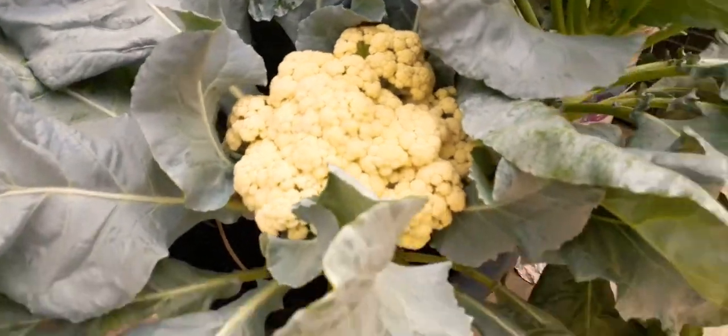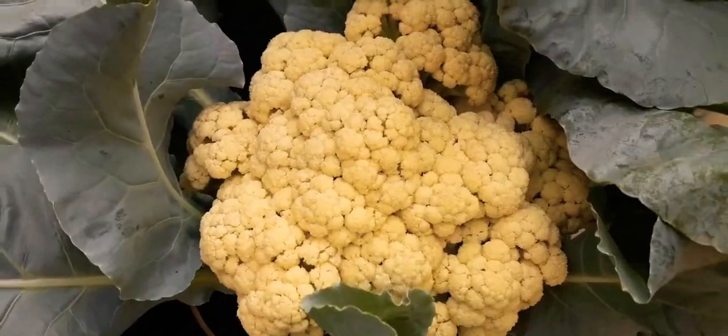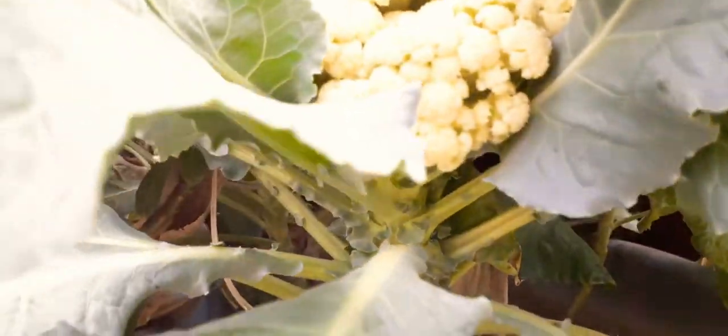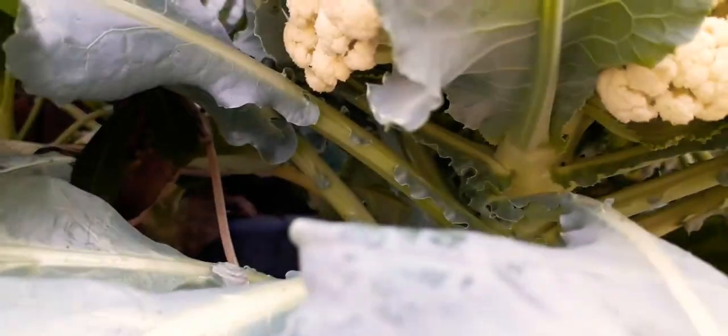So friends, now I am going to harvest it and I will show you how to harvest it — we will start harvesting now. As you can see, the main stem — I will cut it from one hand because I am using the camera, and now I am starting to cut it.